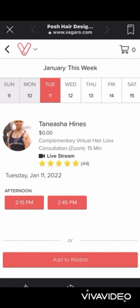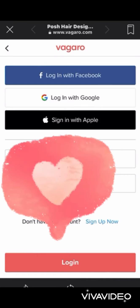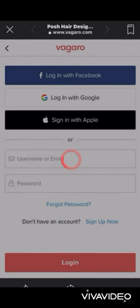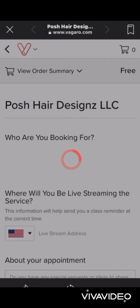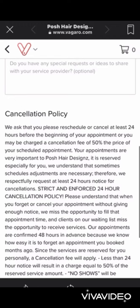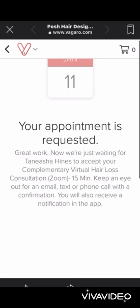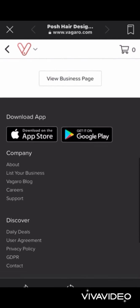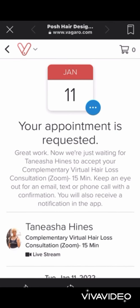For virtual consultations, we use Zoom — it's so user-friendly and easy. You'll verify your email and all of that. It's a live stream appointment, just in case you get confused. Go ahead and request the appointment, and your appointment has been requested. And that is basically all it is in a nutshell to booking with Posh Hair Designs!